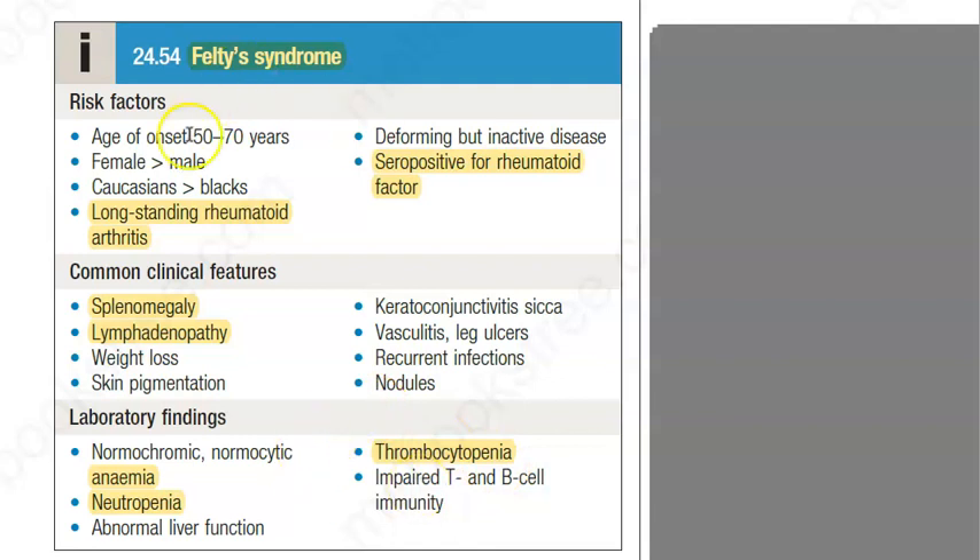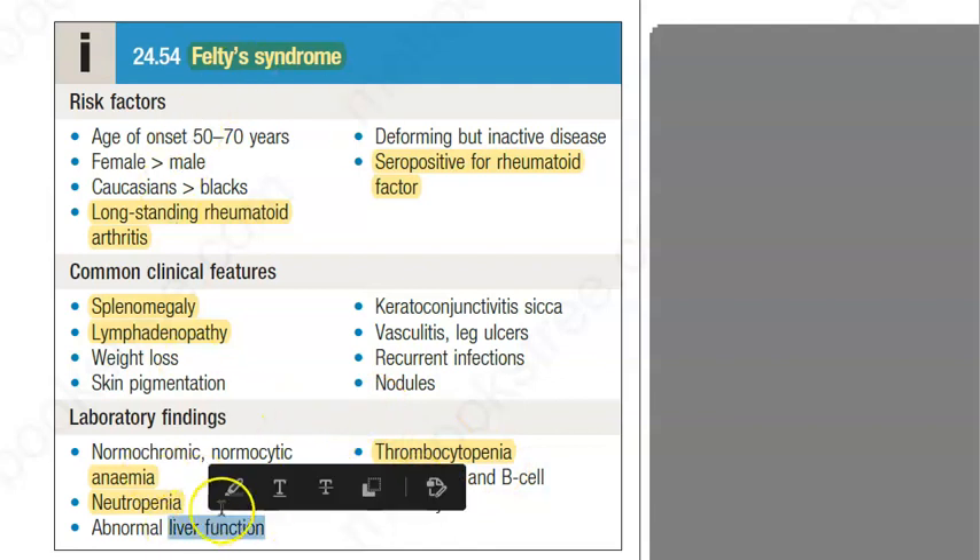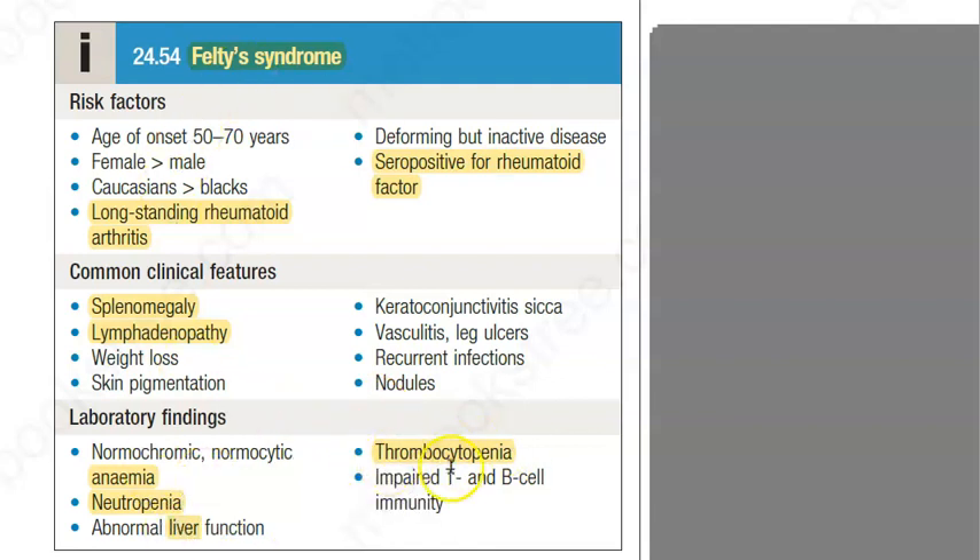The liver is also abnormal in Felty syndrome, which is important to understand. That is why there is thrombocytopenia — the liver is affected. So this is Felty syndrome: a rare complication of rheumatoid arthritis.